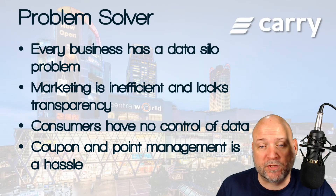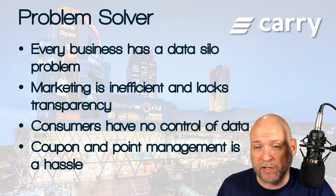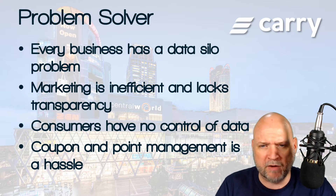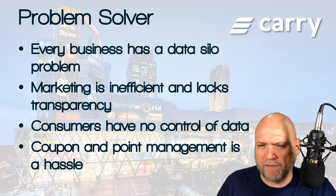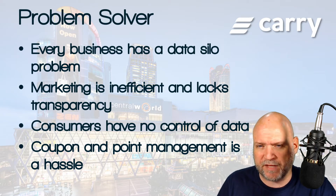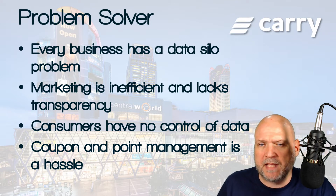The first problem Carry Protocol wants to solve is that every business has a data silo problem - they're not privy to all the data they really require. In a retail operation, for example, the point-of-sale system and the credit card company don't share data. The credit card company knows the consumer's identity but not what they're buying, whereas the point-of-sale system knows what they're buying but not necessarily the consumer's identity.